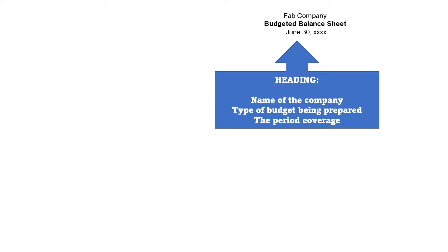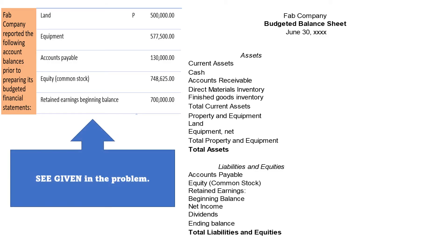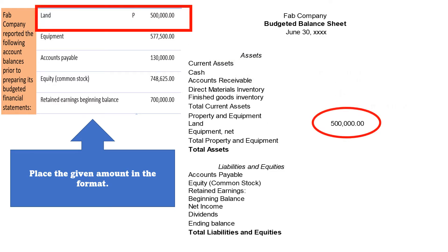Now we have to prepare our budgeted balance sheet. Like the other budgets we have prepared, we have to write first the heading that consists of the name of the company, type of budget being prepared, and the period coverage. Next, write the format of the budgeted balance sheet as given in the problem. Now place the given amounts in the format — let us begin.